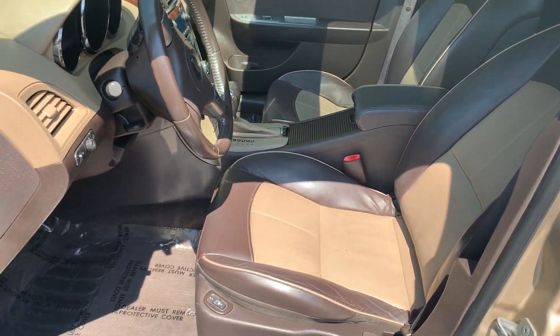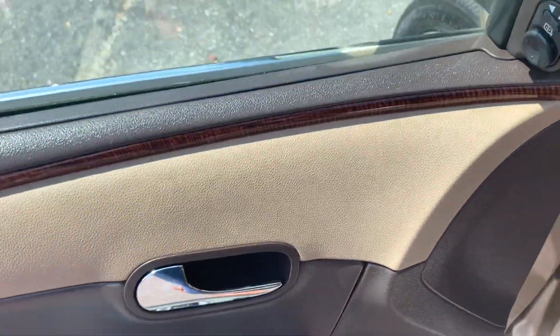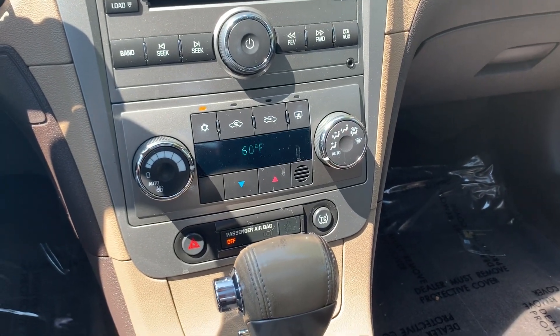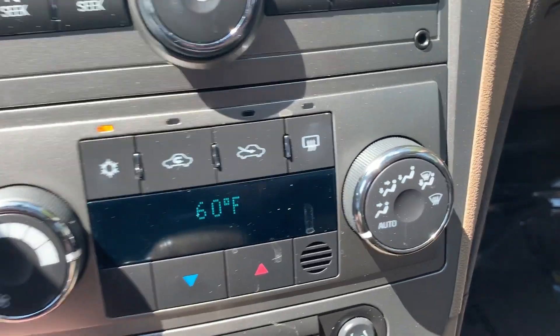The leather is very clean. Heated seats. Power locks, windows, and mirrors. AM/FM stereo, 6-disc CD player. Auxiliary hookup. Power port.